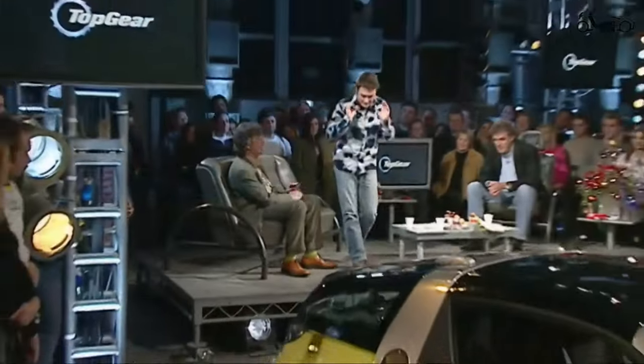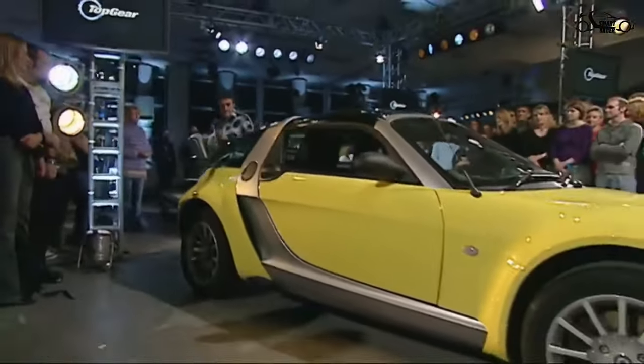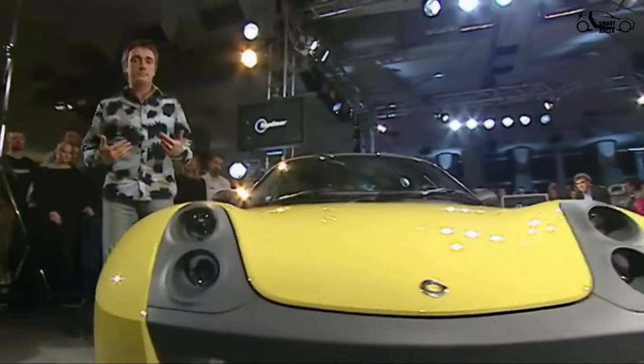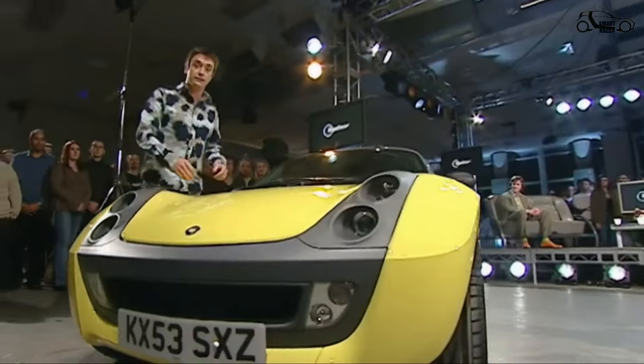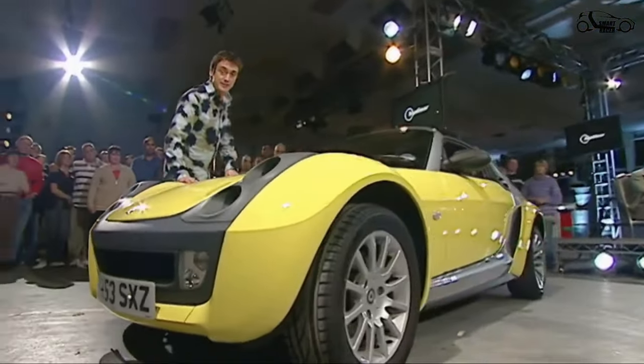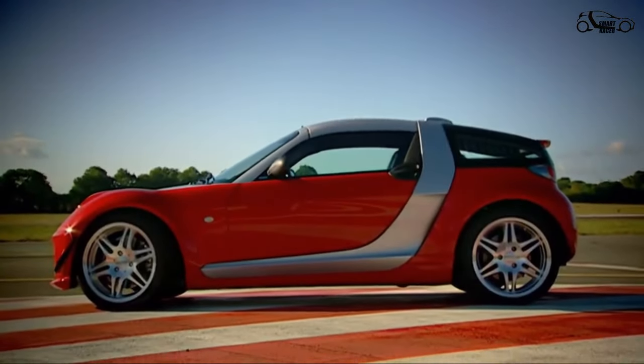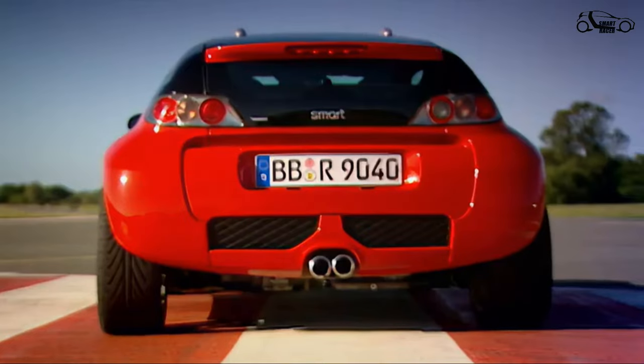When we had this — the Smart Roadster — on earlier in the year, we criticised it for its miserly boot space. Barely enough room, we reckoned, for a tray of potatoes. Well, it seems that the Germans have been listening. Trouble is, I think they might have got a hold of the wrong end of the stick.